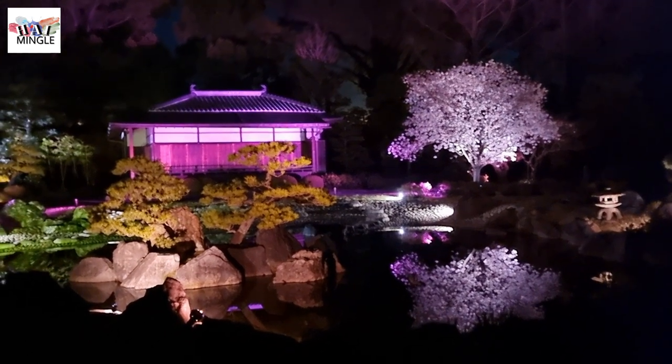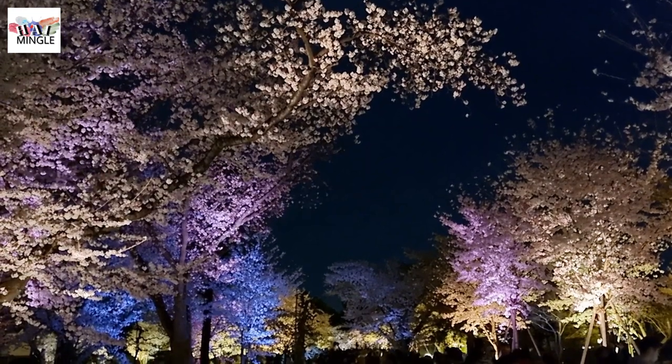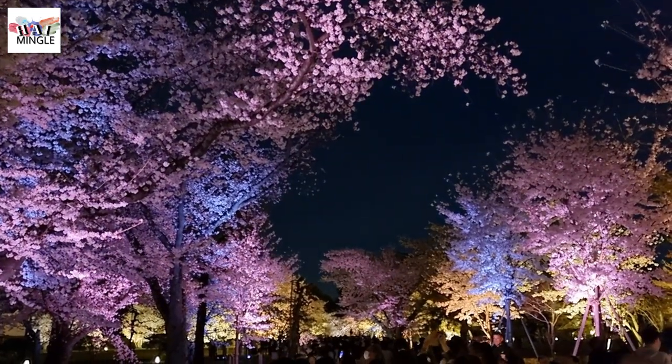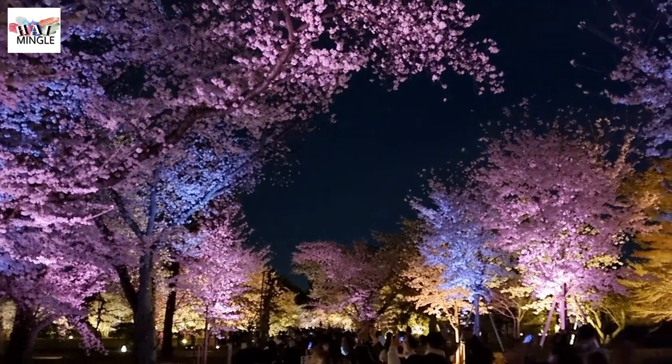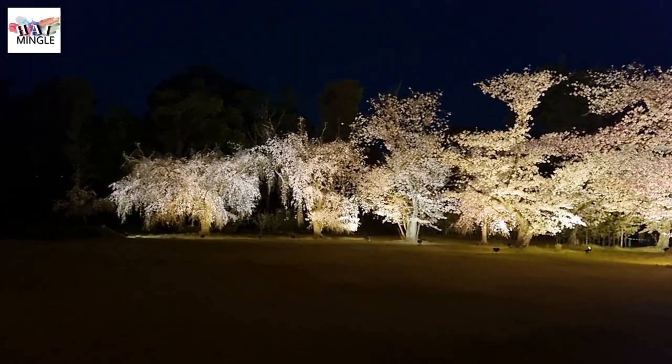Are you thinking about heading to Kyoto to see the cherry blossoms in March and April? Make sure you check out the cherry blossom event at the World Heritage Site, Nijo Castle. In this video, we'll be showing you the unique experience of witnessing cherry blossoms at night, sharing some travel tips, and explaining how to get there. Let's jump right in.